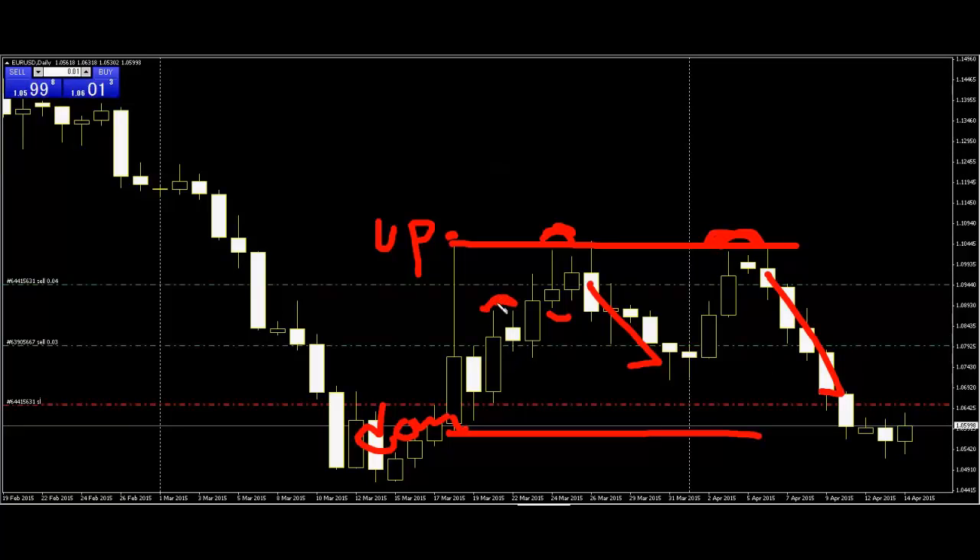This is also harami, but this harami is inside center and down side. So price does not trend change — price goes up. Conclusion: harami inside means trend change. Thank you.